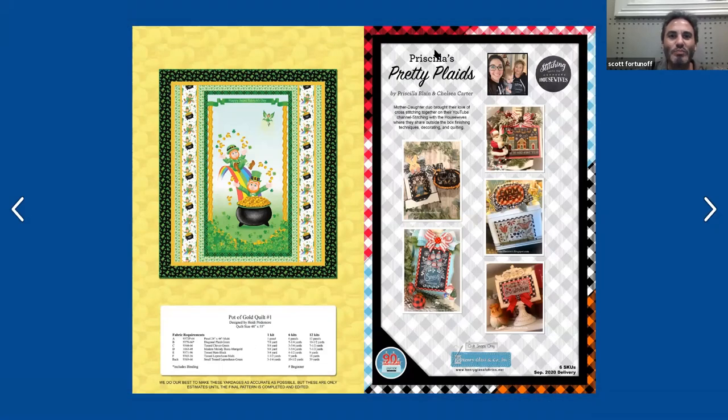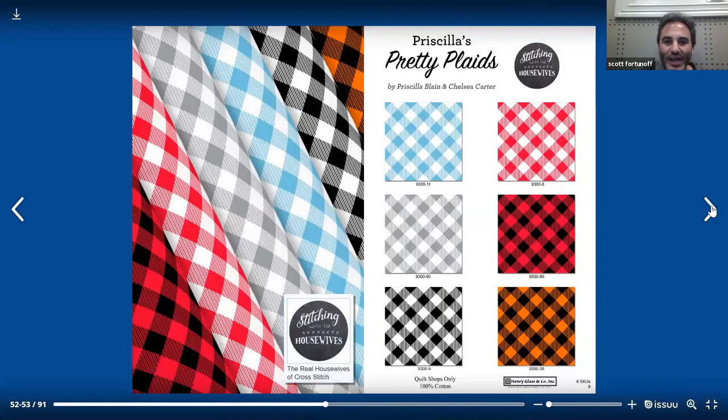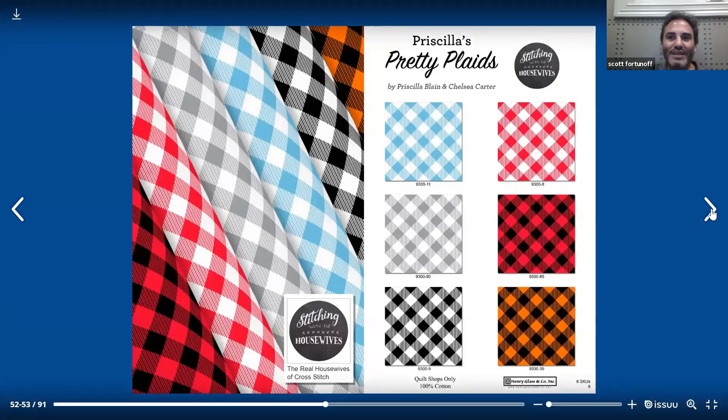This next line is called Priscilla's Pretty Plaids, by new designers Priscilla Blaine and Chelsea Carter. They have a YouTube channel called Stitching with the Housewives — a mother-daughter duo who brought their love of cross stitching together, sharing outside-the-box finishing techniques, decorating, and quilting. This is a 6 SKU collection that ships September 2020. Really simple, just fun, nice plaids. They did a good job and I think these are going to do really nicely and probably will survive as a basic.